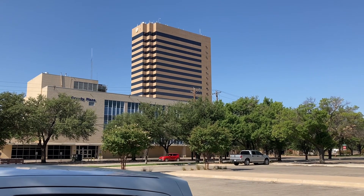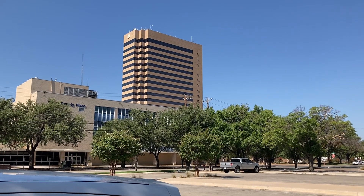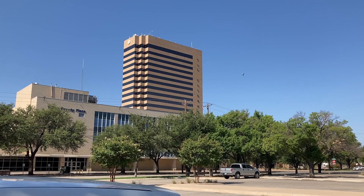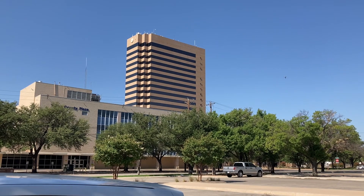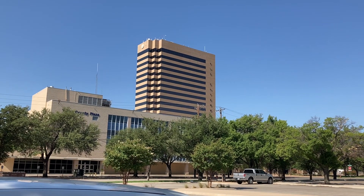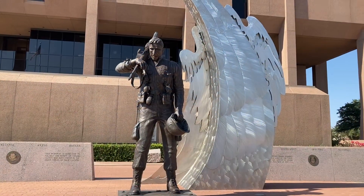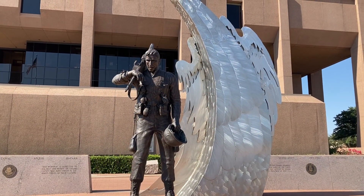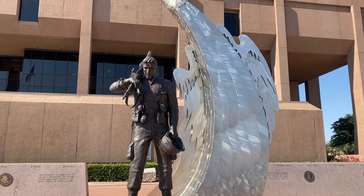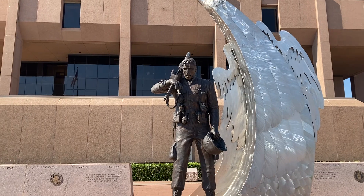Here's the tallest building in Abilene, just standing in a parking lot. I'm in the parking lot of the courthouse just to show you what the tallest building in Abilene looks like while not being in a car. I'm actually in front of the Abilene, Texas courthouse. This is the new courthouse.